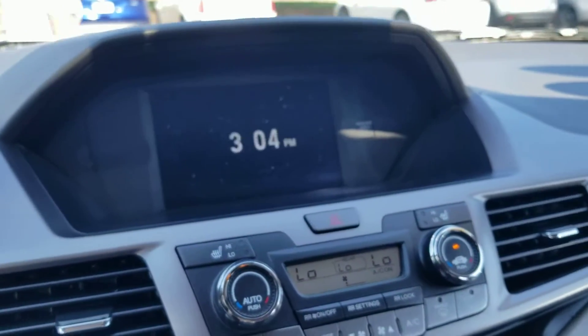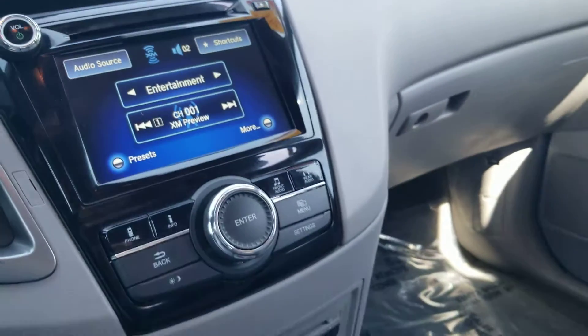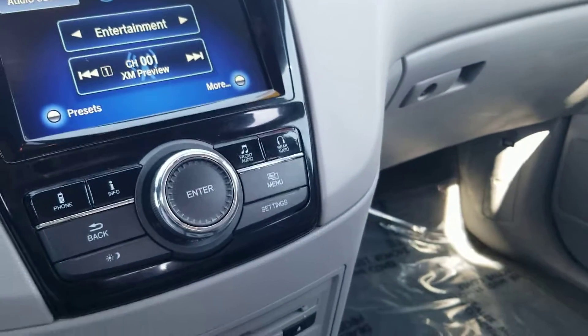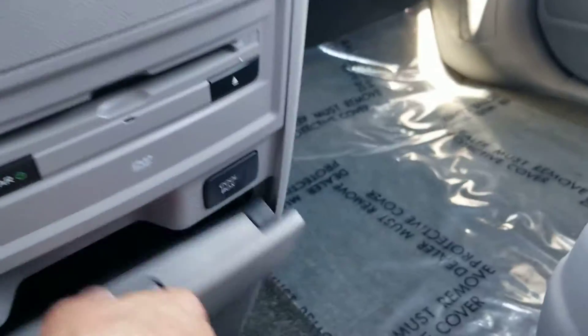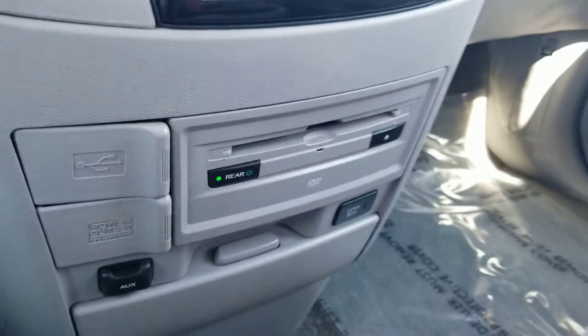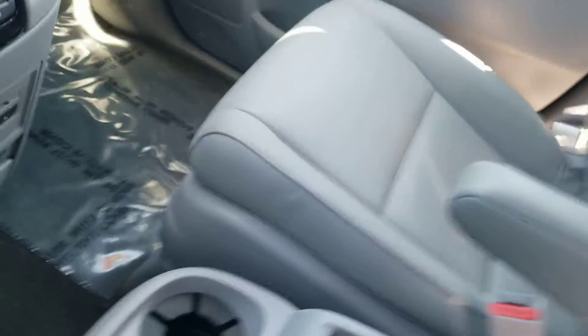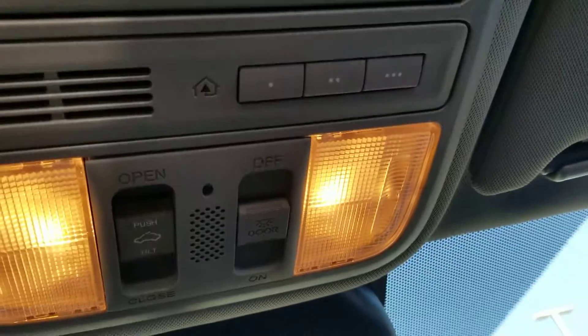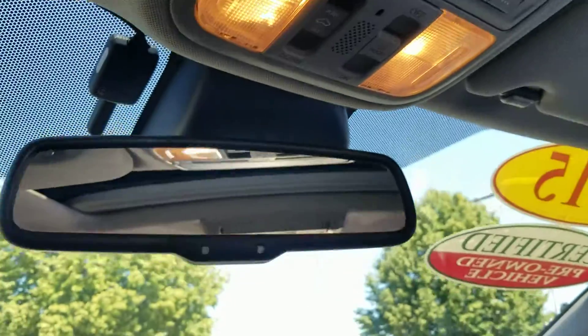Oh, the lift gate's up. Entertainment. DVD player. Cool box. DVD player in the rear as well. Moonroof. Three-position garage door openers. Map lights. Moonroof opener.